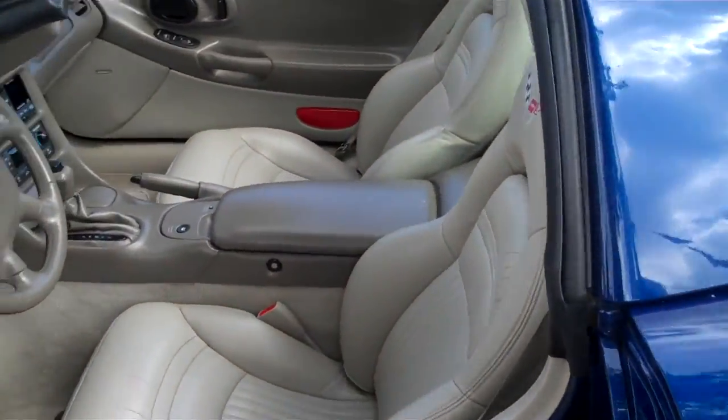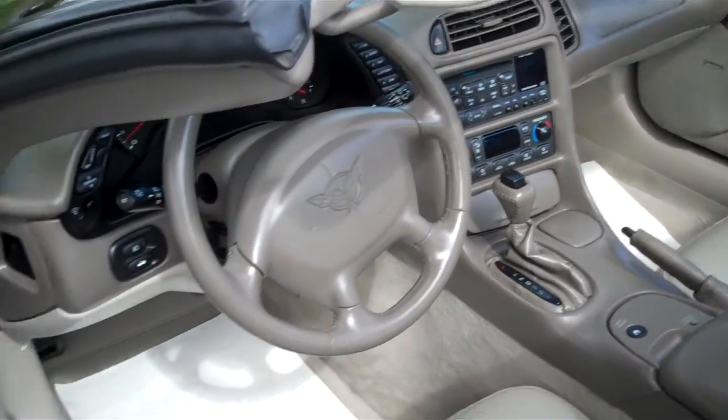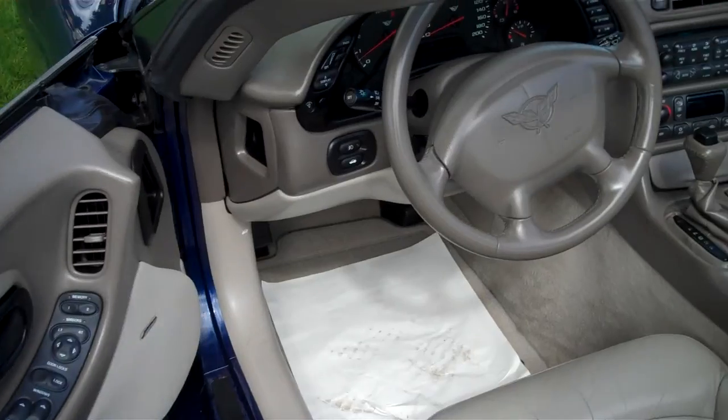Inside it's got a tan leather interior and automatic transmission. It's got the Bose CD player, power windows, door locks, and mirrors — all standard on the car.